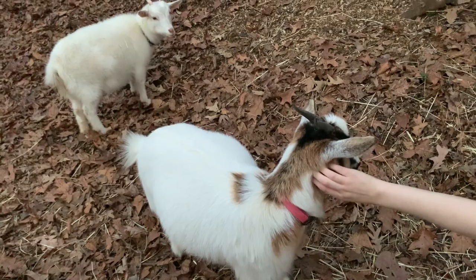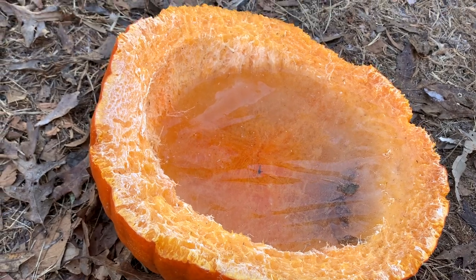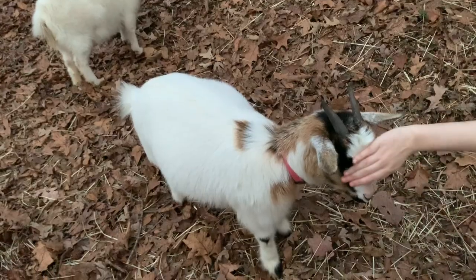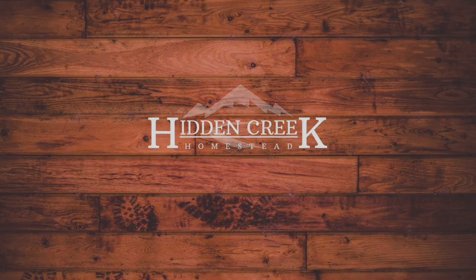Hey guys, welcome back. My name is Mike and this is Hidden Creek Homestead. I hope everyone's had a very Merry Christmas and Happy New Year. Sorry we haven't been too prolific in getting videos out lately, but with the holidays and some personal issues going on at the homestead, we're back at it now. We'll try to get some more regular videos uploaded for you guys.